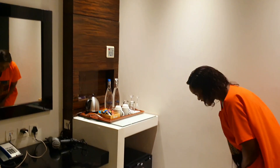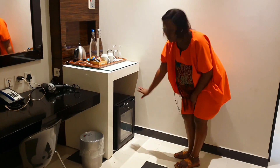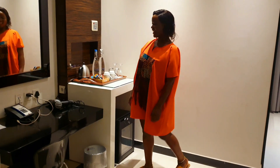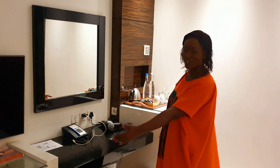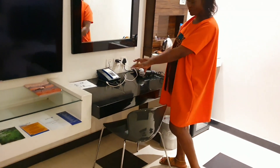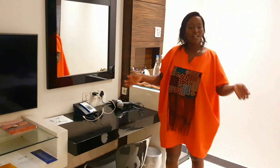You have the fridge where you can keep whatever is left over or have your cold drinks. Oh, I didn't introduce the table here — you can do your studies or work, put your laptop here, have your seat, and you're good to go.